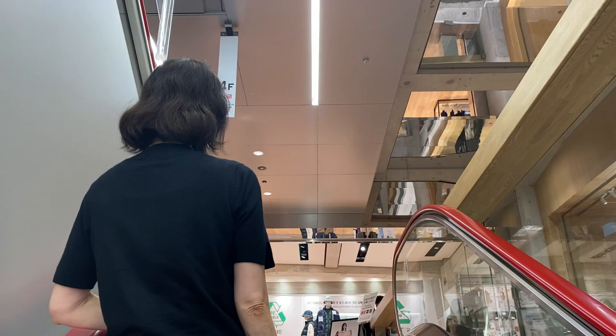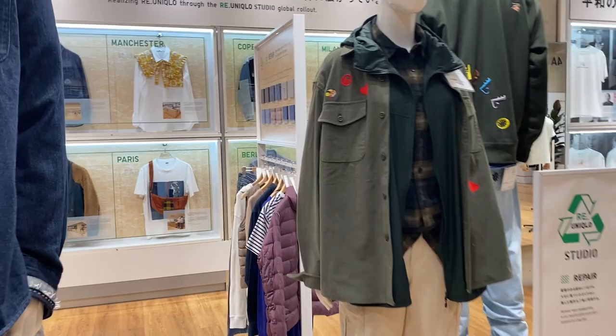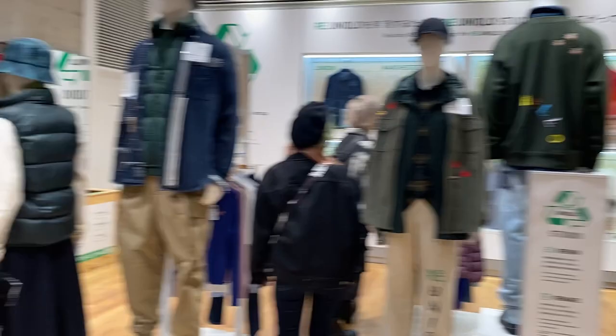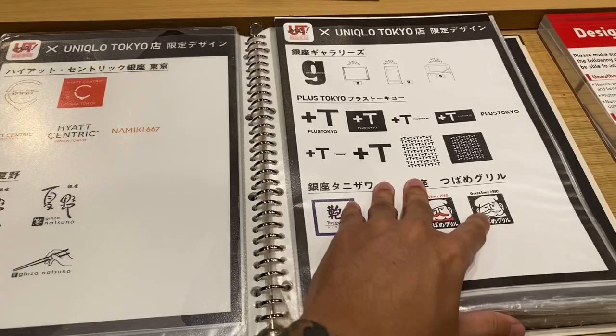We're off to the fourth floor now. I'm not sure if this entire floor is focused on recycled goods, but the 'ease for all' initiative is a good cause especially given what's happening in the world right now. Aside from the recycled section on the left, I also see what I think is the custom section.